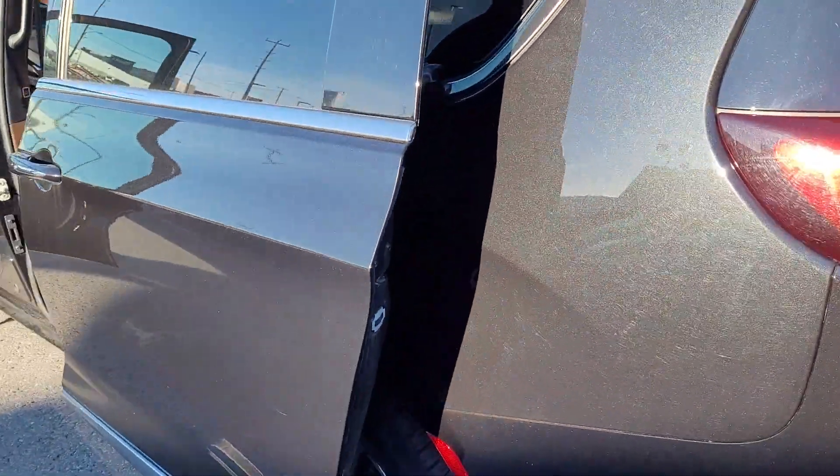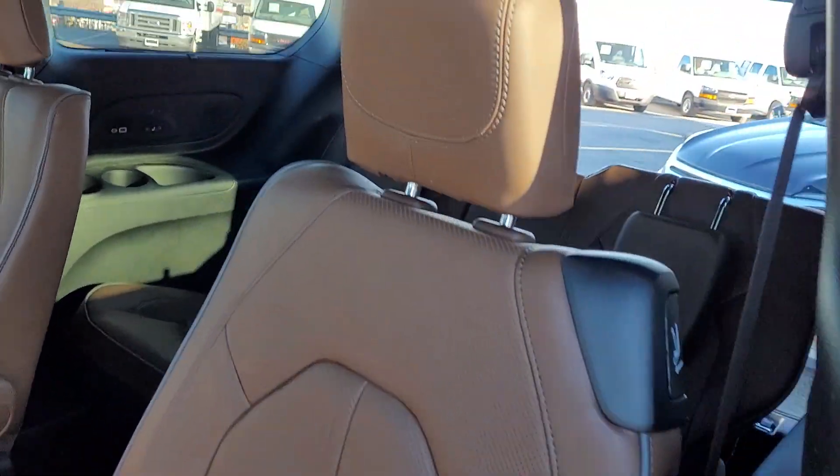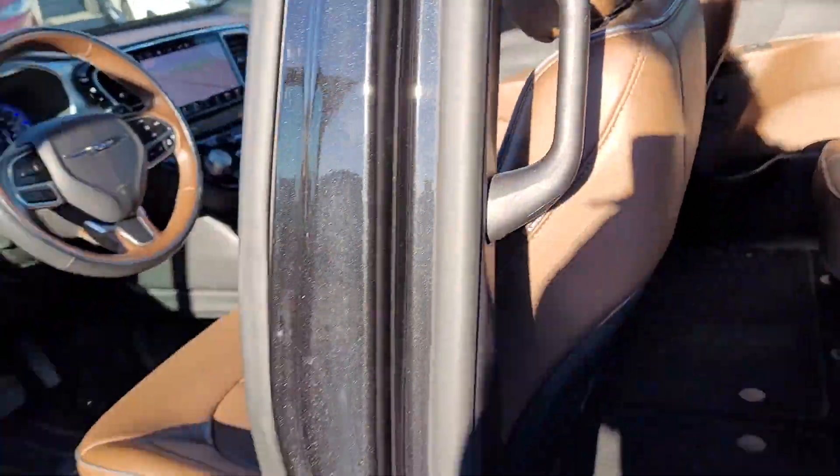Both rows of seats are stowable in the floor — you don't have to pack them up. It's got that beautiful roast interior and big twin panel roof.